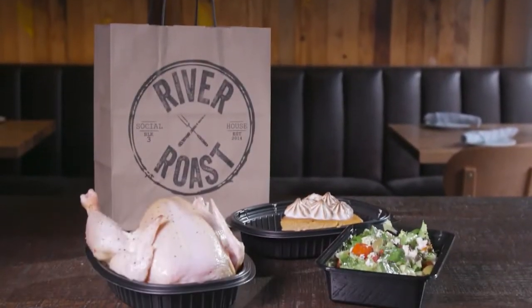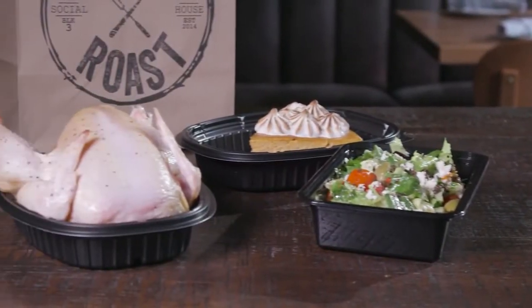There are lots of people who want to spend more time at home right now and are cooking at home. Thankfully, River Roast is also offering these outrageously great meal kits as well.